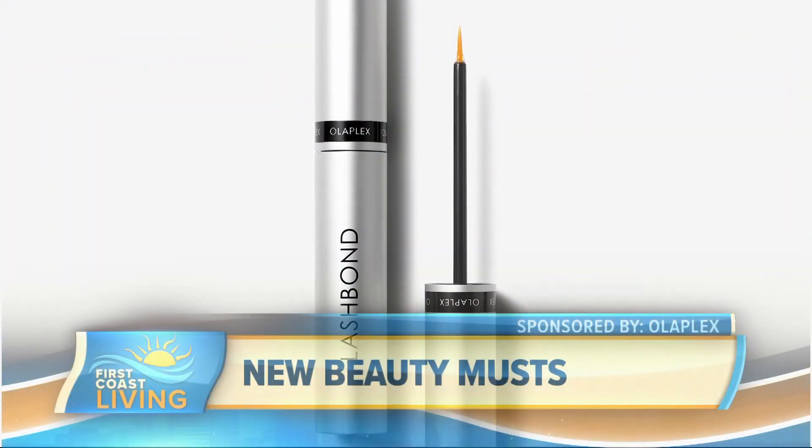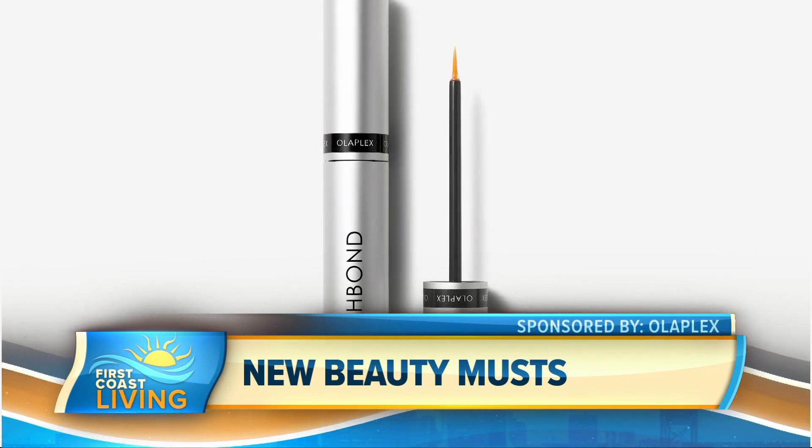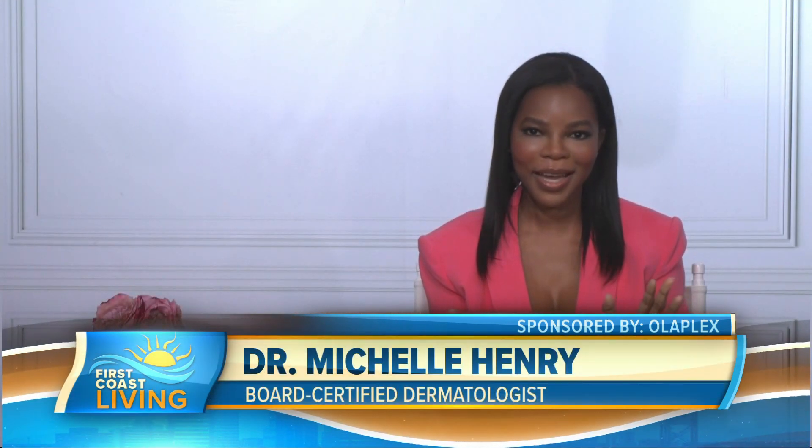So doctor, tell us about this new product. I can't wait to hear about it. Thank you so much for having me. I'm here speaking on behalf of Olaplex. Olaplex just launched a brand new product for your lashes called Olaplex Lash Bond Building Serum. It targets the five top lash concerns without unwanted side effects.